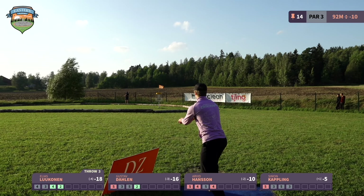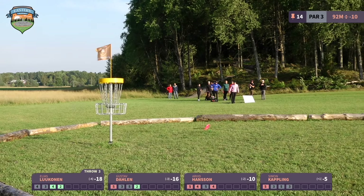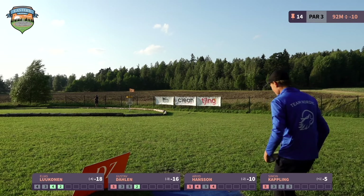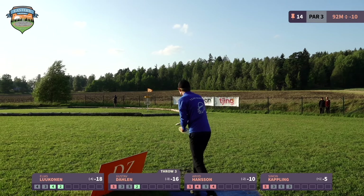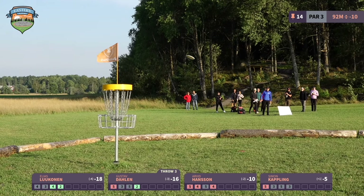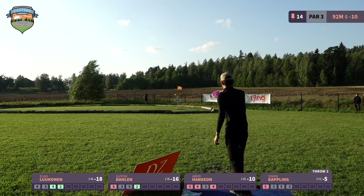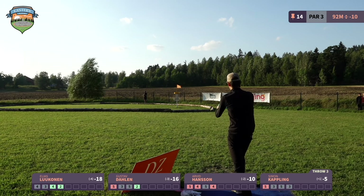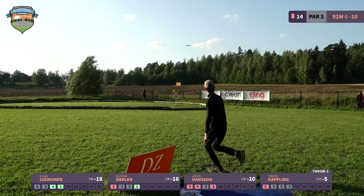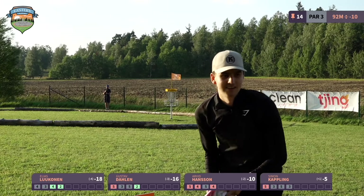We're getting to the windiest part of the round now. Hole 11 was definitely tough, but hole 13 doesn't really get affected by the wind that much. However, the next two holes will have the strongest winds of the week, so keep your eyes open — you're going to see some interesting disc flights. The next hole should be left-to-right, and the one after that more of a headwind.